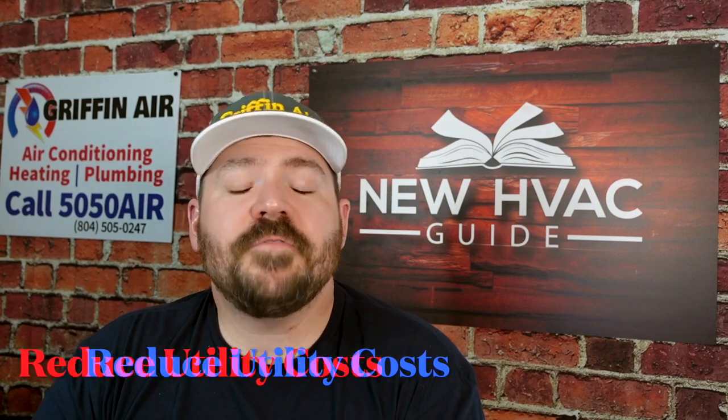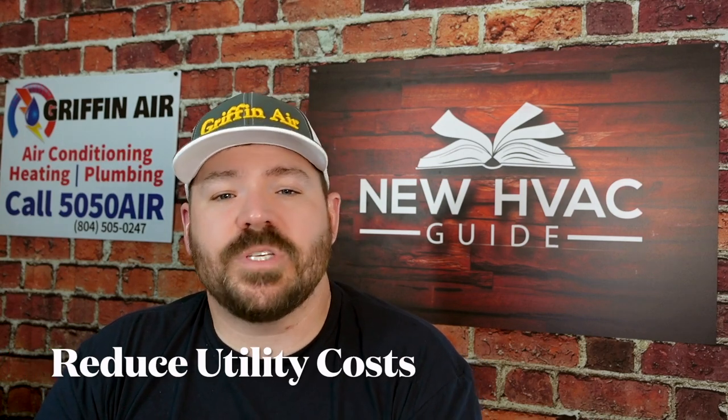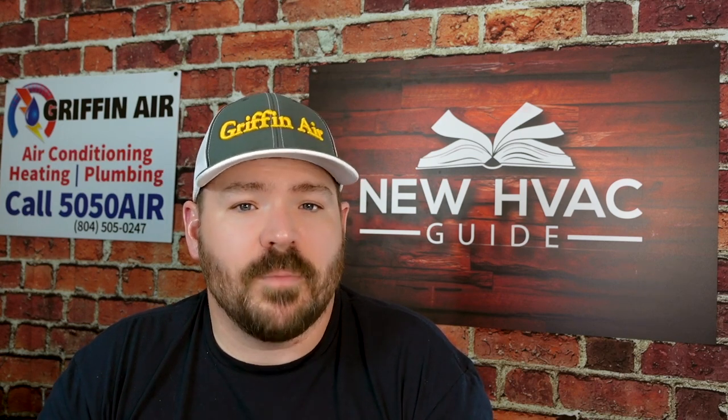Number five: studies have shown that encapsulating your crawl space can reduce utility bills 15 to 20% in annual usage. Encapsulating your crawl can a lot of times pay for itself and then some, especially when dealing with high utility bills and a crawl space that is affecting how comfortable your home is.